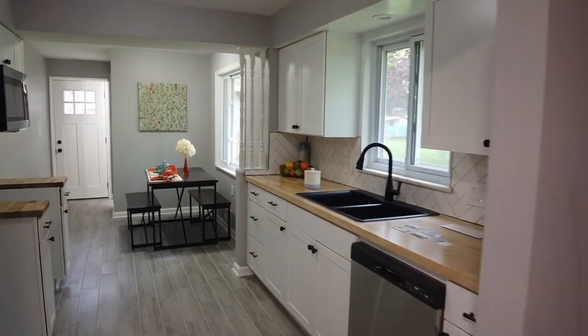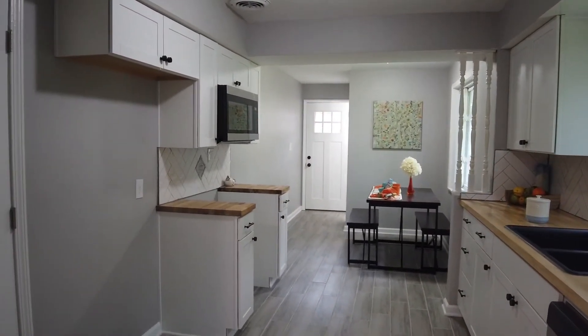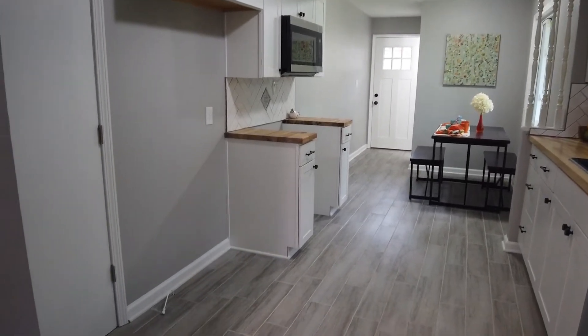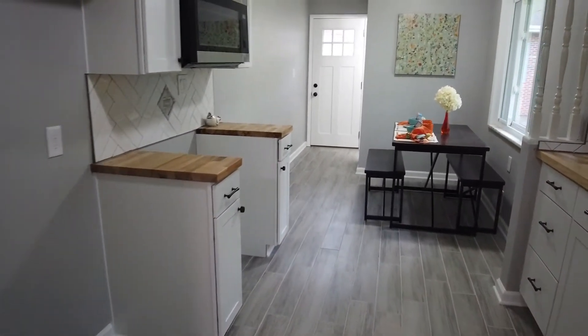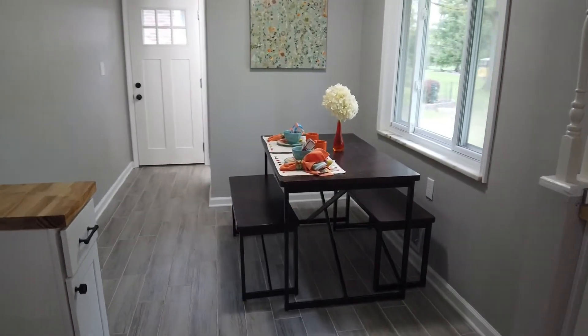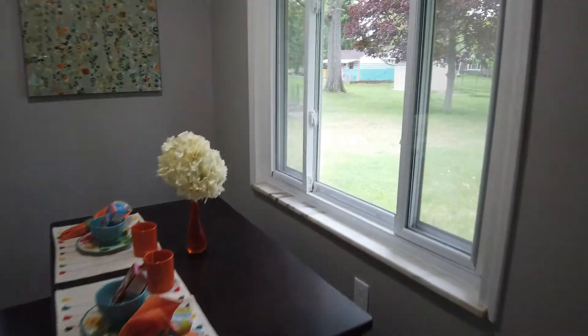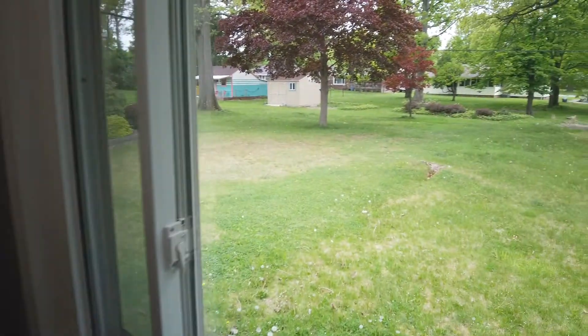Working our way into the kitchen, you're greeted with brand new shaker cabinets that look really good — they're white, so it feels nice and modern. You also have a subway tile backsplash in a herringbone pattern, which you don't see people taking the time to do very often. It also has butcher block countertops.